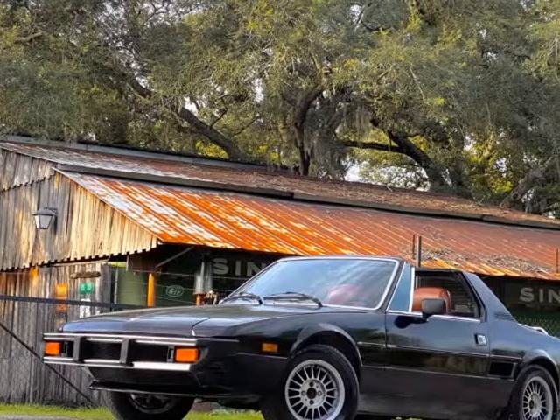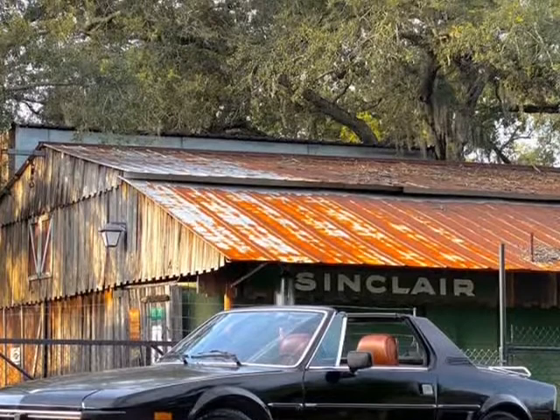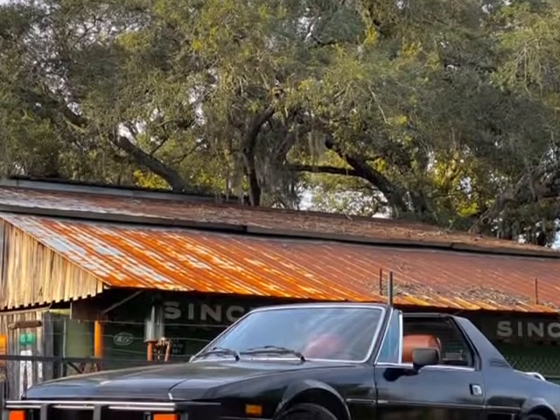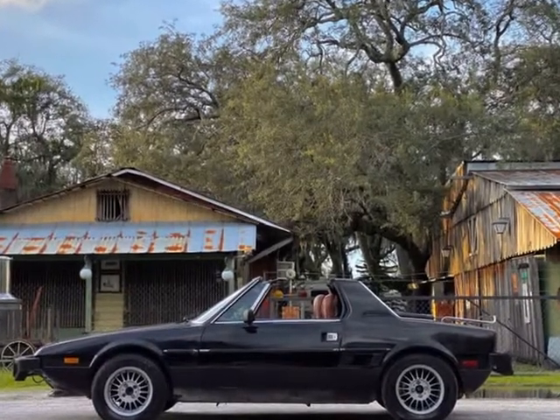This 1977 Fiat Pininfarina is brought to you by Ove Car Trader Corp. Just found by our classic car rescue team: 1976 Fiat X19, one owner, original title.